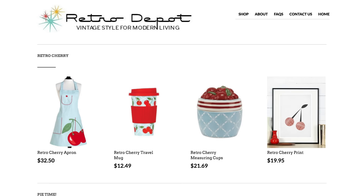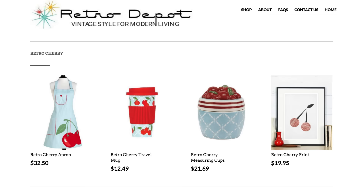These Thai-style cucumber cups are an excellent example of vintage inspiration made modern. If you liked any of the home goods in today's video, you can find them at my online store, RetroDepot.co. Just click the link in the description box below.